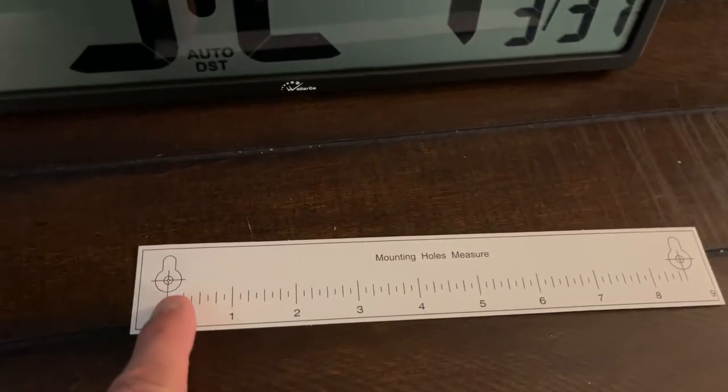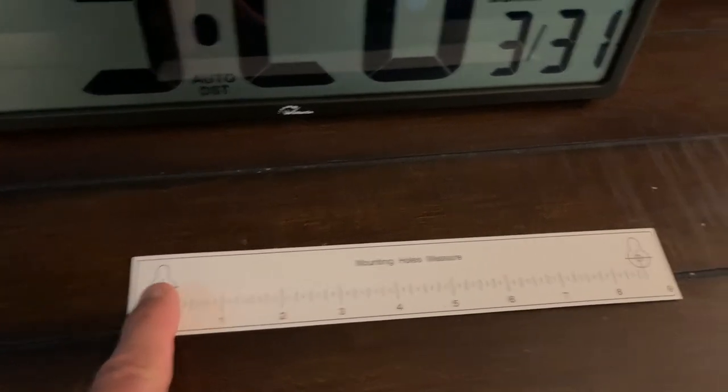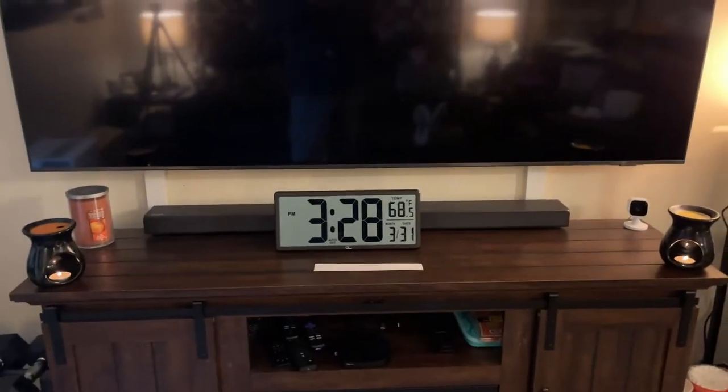It comes with a wall mount template, meaning it shows you exactly where the holes need to be. So if you put this on the wall where you want your clock, you just put a nail here, a nail here, hammer them in, and your clock will fit perfectly on the wall.